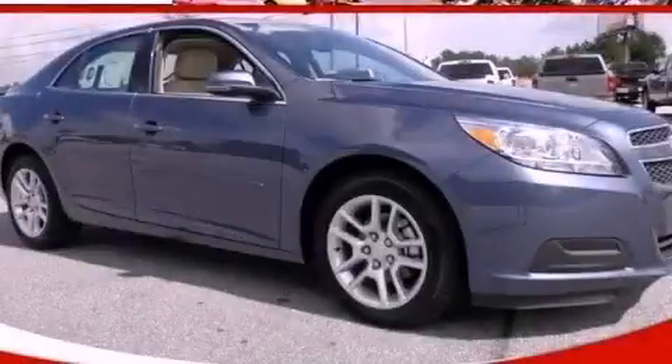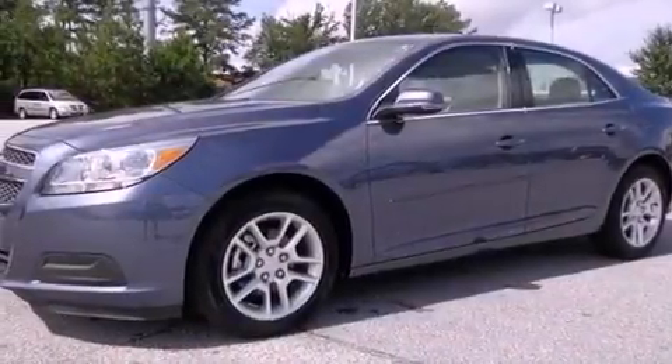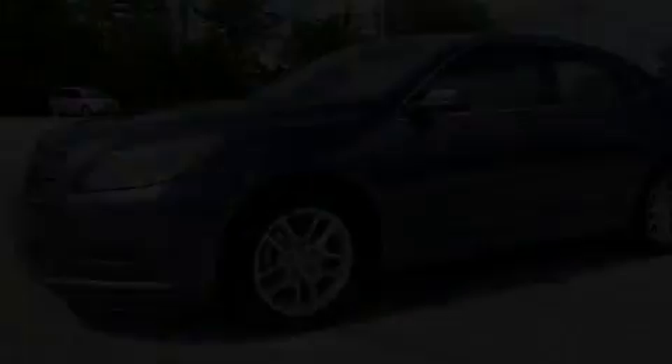This is a brand new 2013 Chevrolet Malibu. It features a 2.5-liter four-cylinder engine and a six-speed automatic transmission.